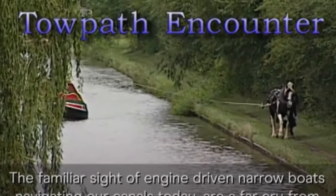The canal infrastructure was built around the needs of horses, and some aspects of their design only make sense in the context of horse power. The next video introduces some locking techniques peculiar to unpowered horse boats, including the dark art of strapping. I bring you 'Towpath Encounter'.